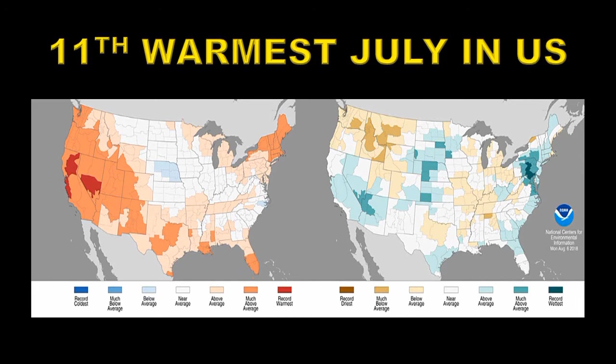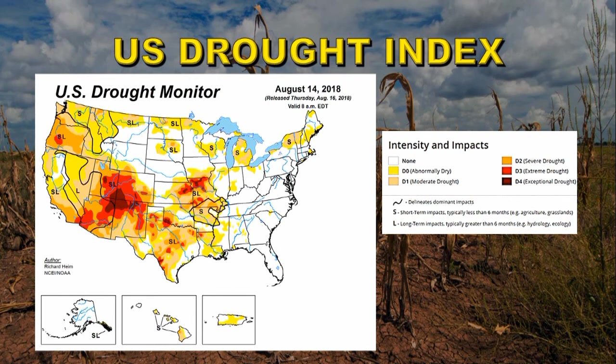It was the 11th warmest July in the continental United States, with record temperatures registered in California and Nevada. The western half of the country and the southern tier states were all well above average, as was New England. As for precipitation, there was record rainfall in Pennsylvania and Maryland, and well above average rainfall in southern Nevada and northwestern Arizona, though that has not made much difference to the drought index. The drought monitor map shows a large area of drought across the western states and southern tier, particularly in the Four Corners region of the southwest.